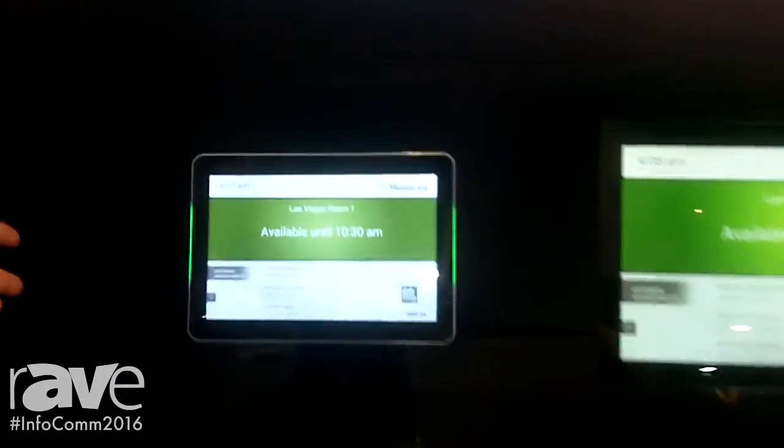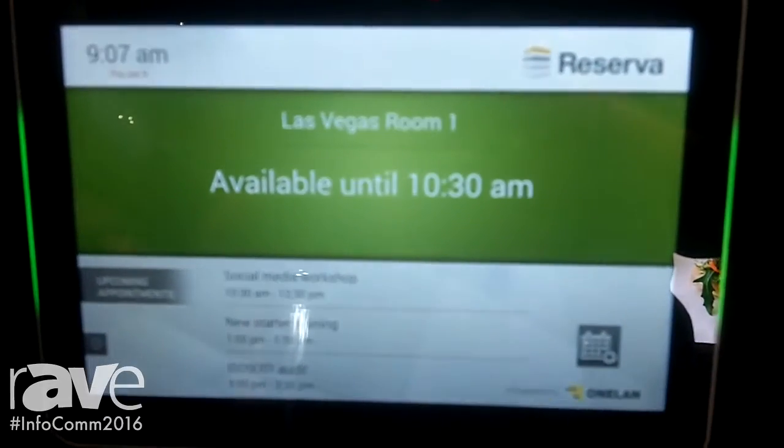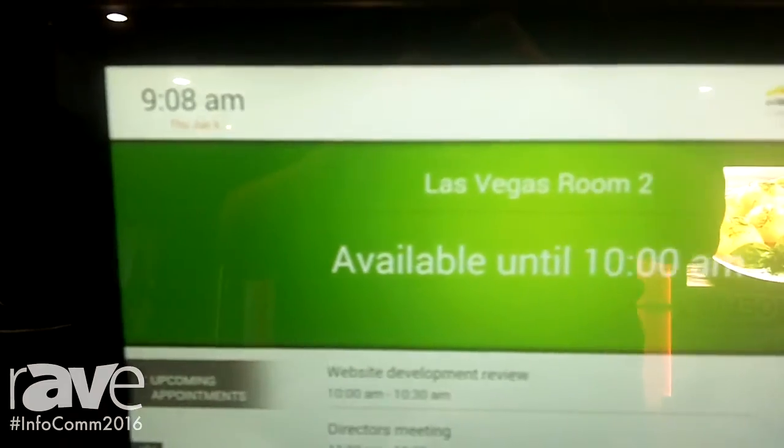Hi, my name is Simon Karp. I'm Product Manager here at OneLand. We're here at Infocom showcasing our new Reserva range of meeting room signage. Reserva is a great solution for corporate and education institutions. You can position these interactive room signs beside your lecture halls and meeting rooms.